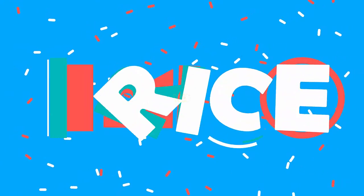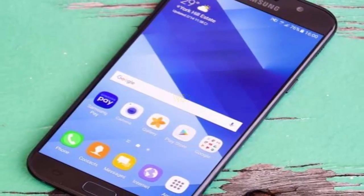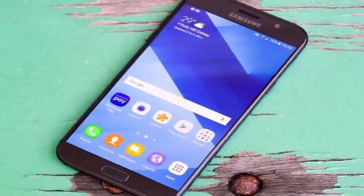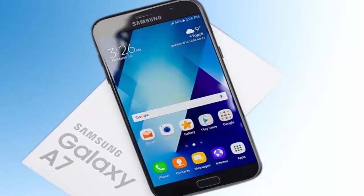Galaxy A7 2018 price: the device has an expected price of $372, or 24,000 rupees. The Galaxy A7 2018 release date will be quarter 2, 2018.